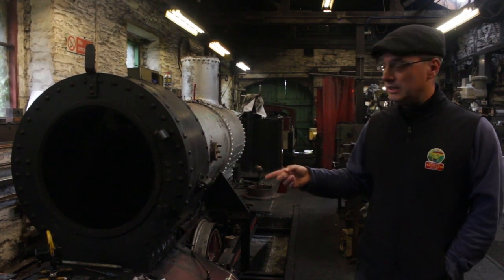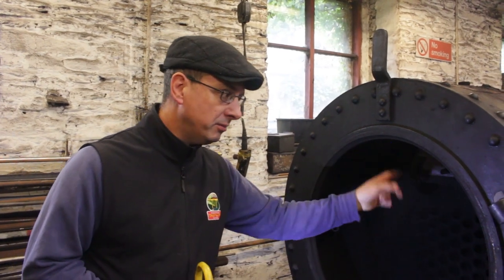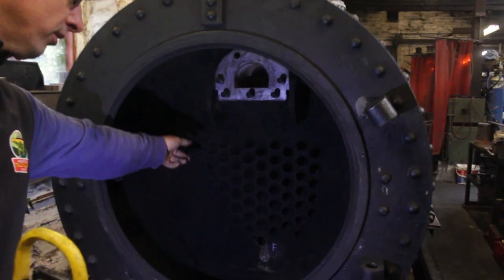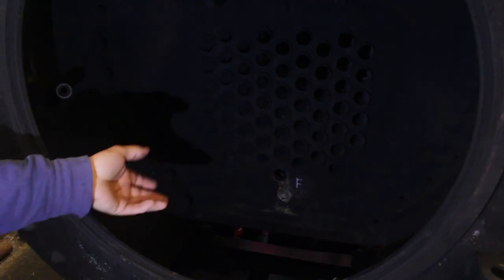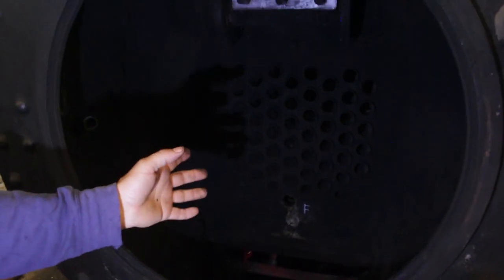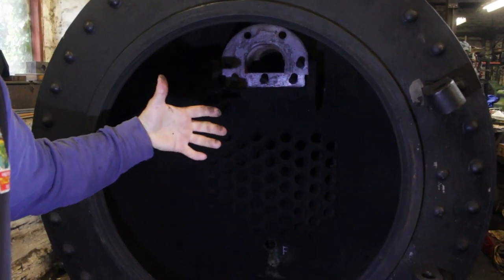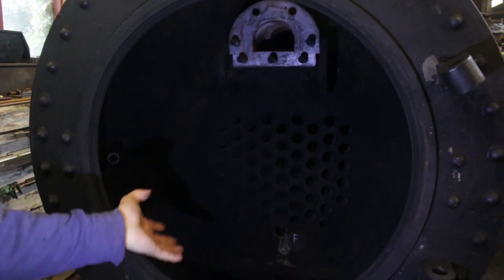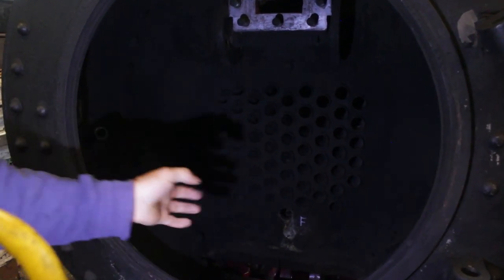With it stripped down we can actually show you some of the internal parts that you wouldn't normally see. This chamber is called the smokebox, and the smoke and the hot gases from the fire come through the tubes this way, drawn through because normally there's a blast pipe here. As the engine works, exhaust steam goes up the chimney, and as it goes up the chimney it makes a vacuum in here, which draws the smoke, fire, and hot gases through the tubes. The harder the engine's working, the more steam it will make.